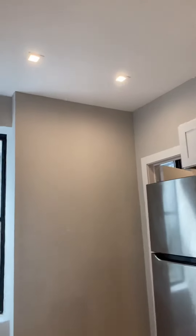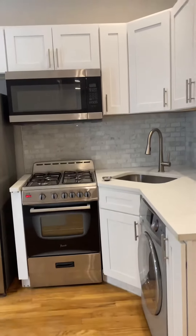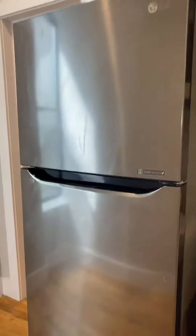Maybe I have a gallery coming into the kitchen. I have lots of cabinet space, combo washer-dryer, gas stove, stainless microwave, and refrigerator.